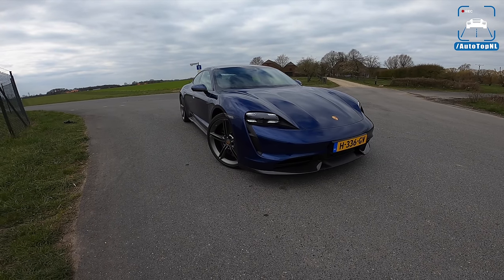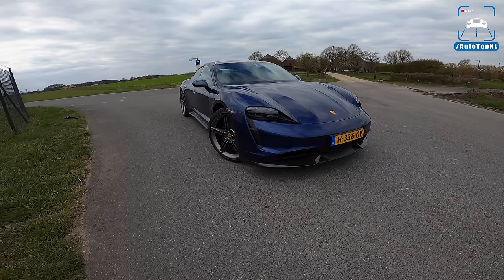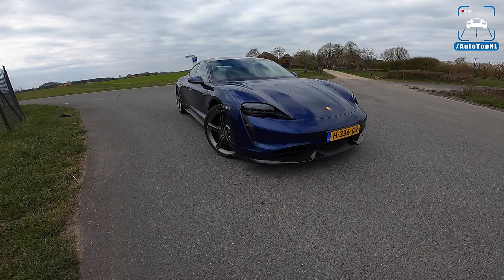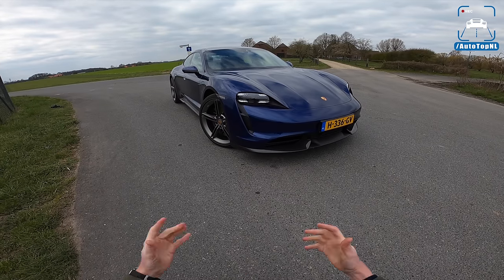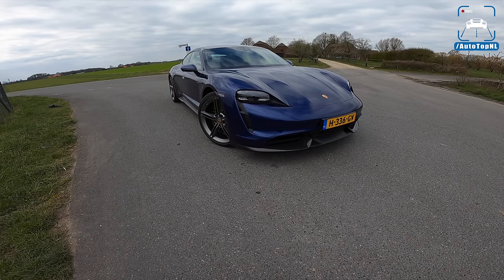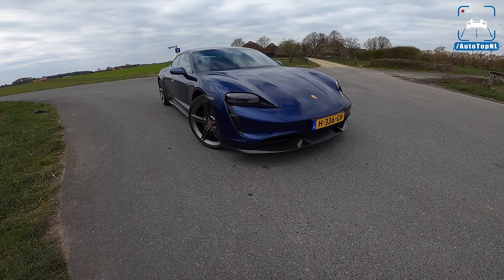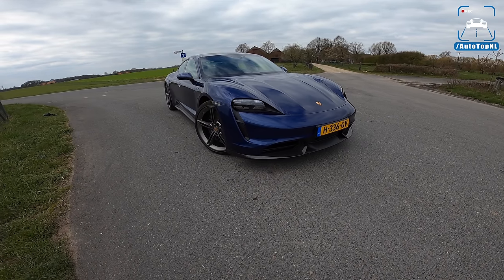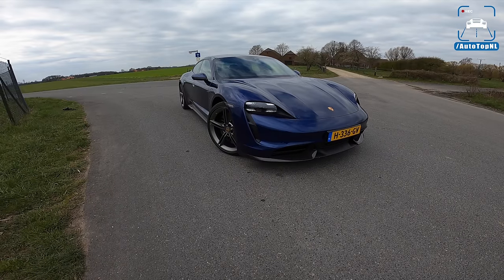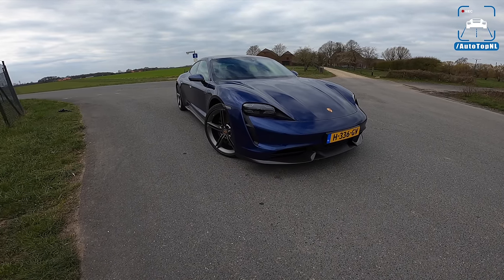What's up, ladies and gentlemen, and welcome to this POV review by AutotopNL. My name is Max, and today we are here with a very, very important car. It is the first EV by Porsche, the Taycan Turbo S. Of course, we went for the Turbo S, the most insane, most powerful version, and we'll get to the naming later on. The fact that this is called a Turbo S — I still have to get used to it.